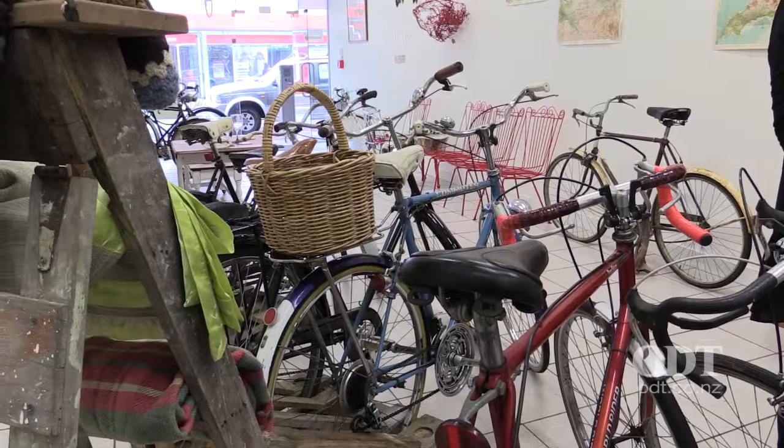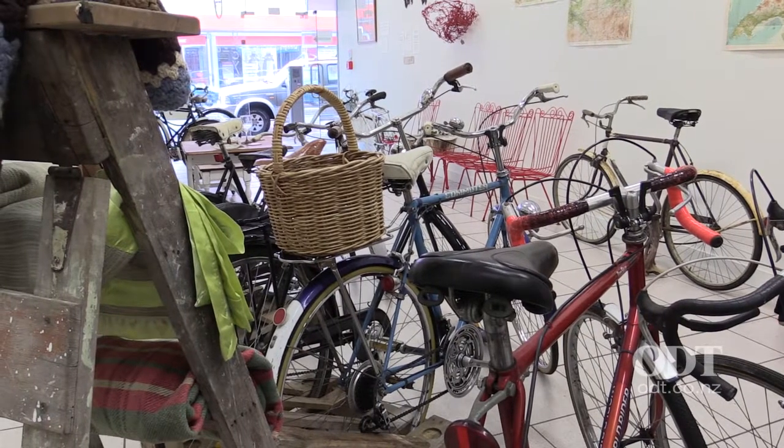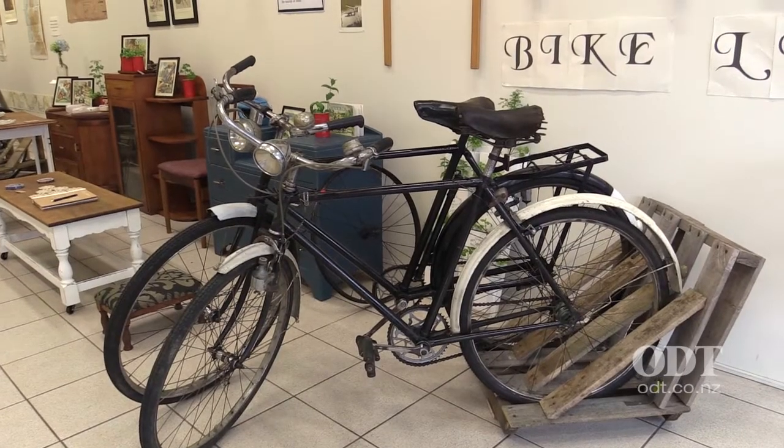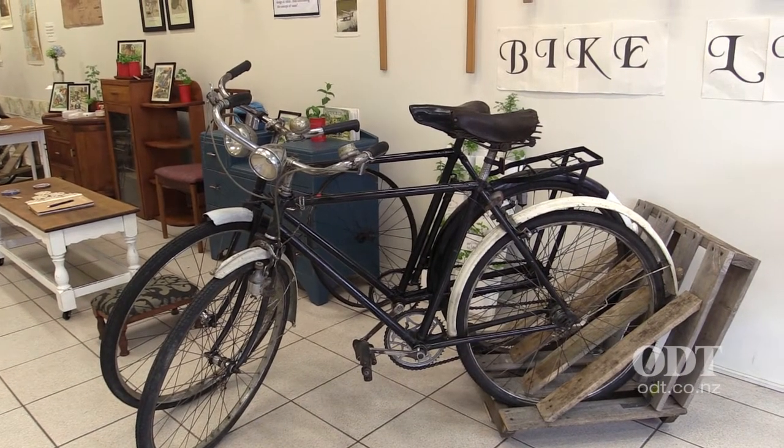It started with John collecting a whole lot of bikes, and we decided that we didn't want them just in a garage collecting dust, so we wanted them out on the street and people to be able to borrow them.